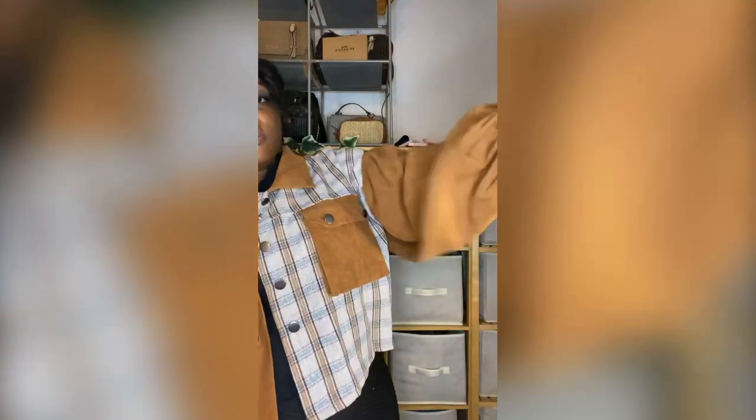This jacket is absolutely gorgeous and I highly recommend it — I love the pattern and the design. But I messed up: I purchased a 3X when I was supposed to get a 2X, and it is huge. This portion fits perfectly, but the arms are just so loose. If you love that baggy oversized look this is definitely for you, but it's just falling off my arm.